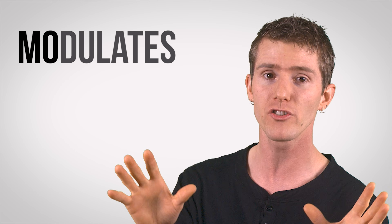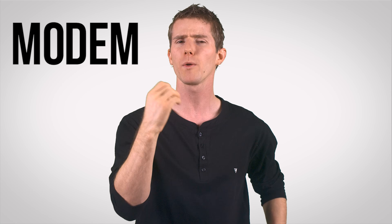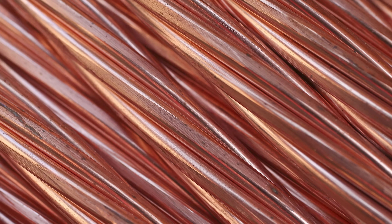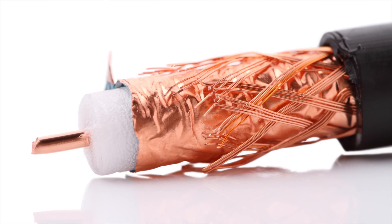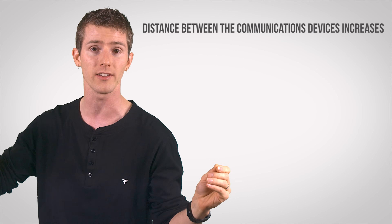A device that modulates and demodulates is called a modem. The problem is that copper — even higher bandwidth coaxial cables — can carry only a small number of waveforms, limiting its maximum data capacity, and these waveforms degrade very quickly as the distance between the communications devices increases.